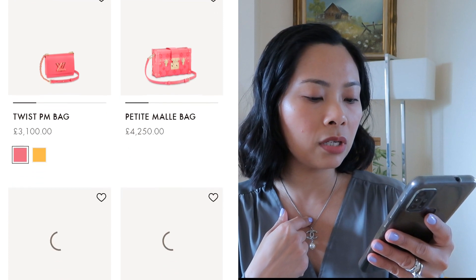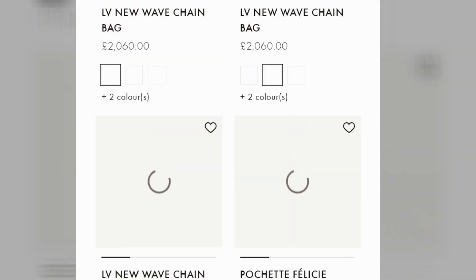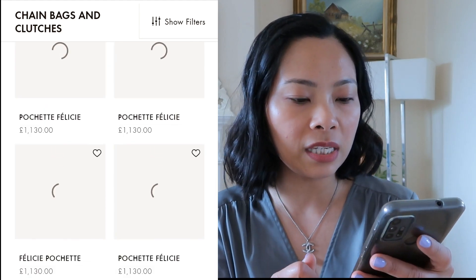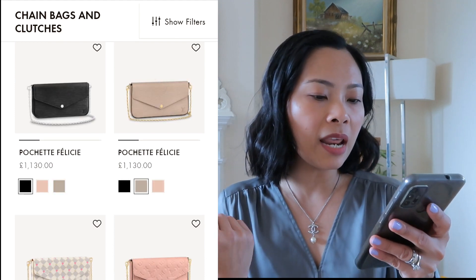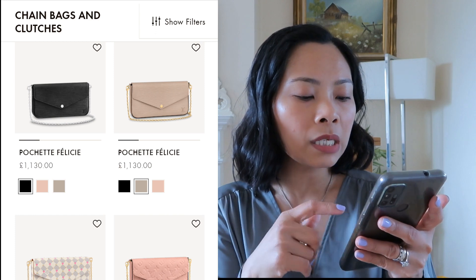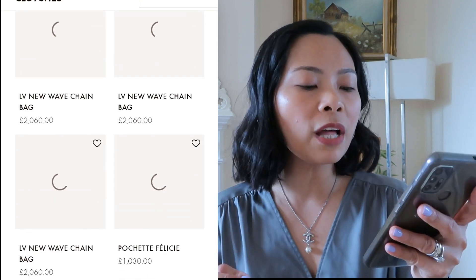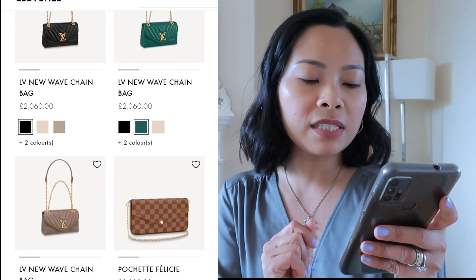It used to be just £800 or £900 and it's now over a thousand. Wait - I was wrong. I can see the Pochette Felicie here at £1,130 in leather and Epi leather, but this one here in Damier Azur with some pink spots is £1,030. So add £30 to your budget and you can get yourself a Pochette Felicie.